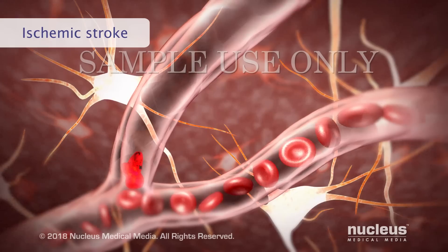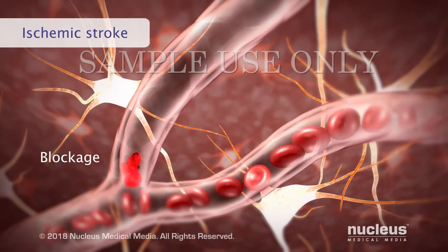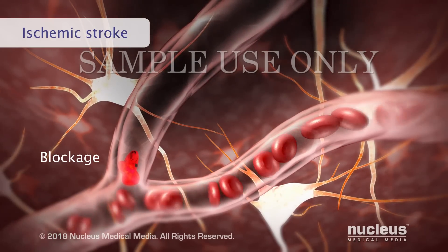When an artery to part of the brain is blocked during a stroke, oxygen and nutrients in the blood can't get to those brain cells. The cells start to die within minutes.